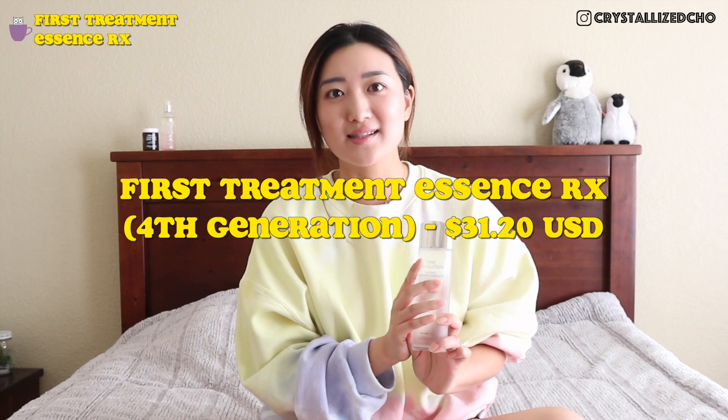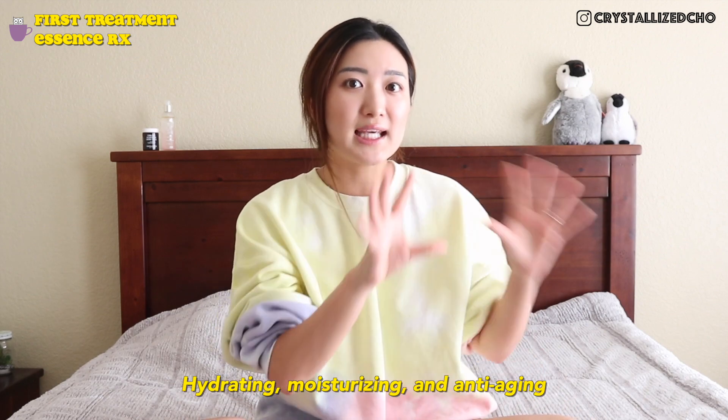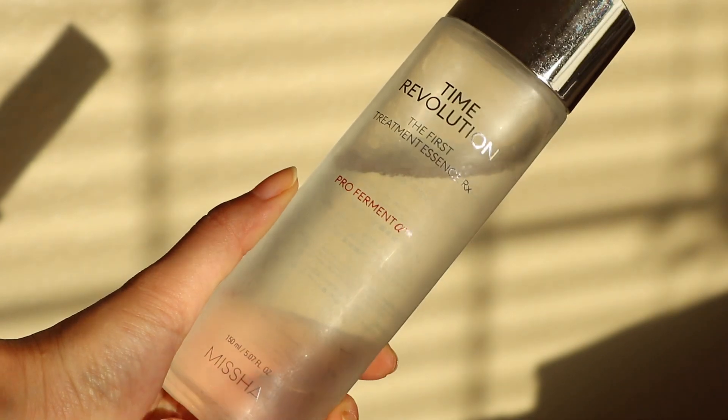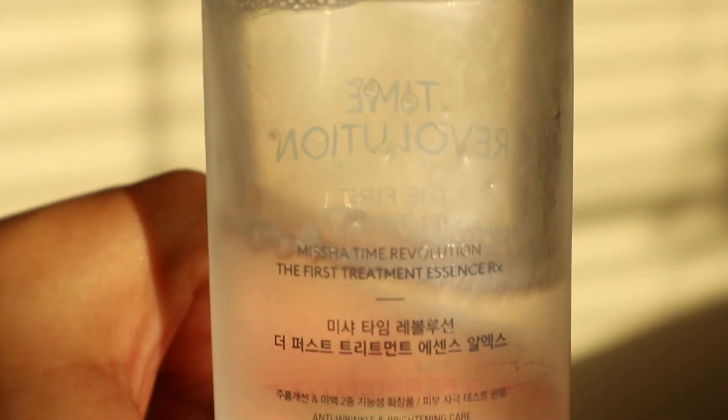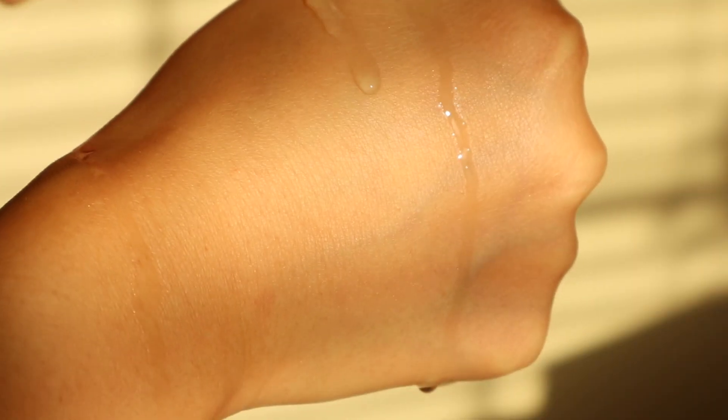The First Treatment Essence RX is the fourth generation and the most updated essence. It contains 95% fermented yeast, which is the superstar ingredient, and also contains niacinamide to help brighten and clarify skin tone. Most importantly, it focuses on hydration and wrinkle care. It has a clear color, is pretty much fragrance-free, and uses a double fermentation method that helps the essence absorb better — with double the moisturizing effect compared to the third generation.